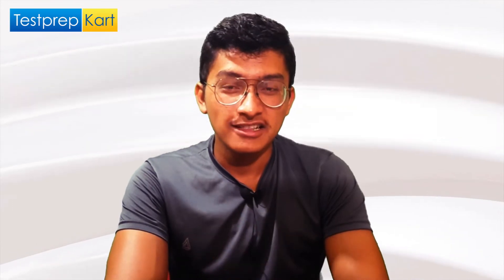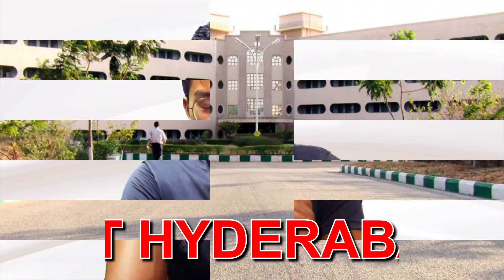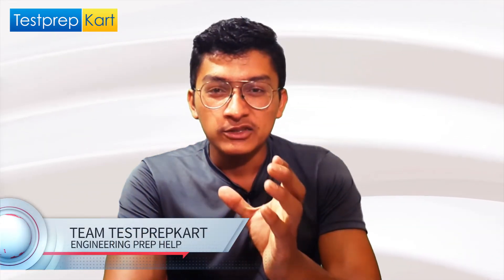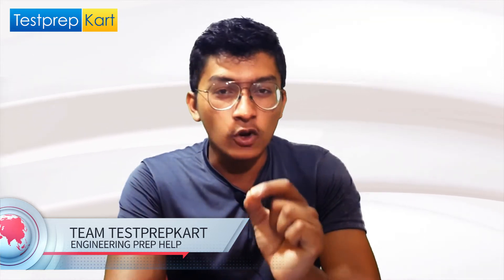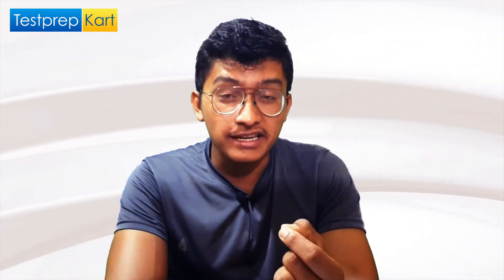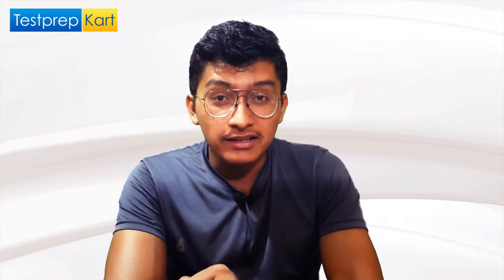Welcome back to the Test Prep Card channel. Today's video is about one of the top colleges in the country — IIIT Hyderabad. In this video, we will cover different topics about IIIT Hyderabad, and in the next 10 to 12 minutes you will have a clear idea about this college and whether you are able to take admission here or not.